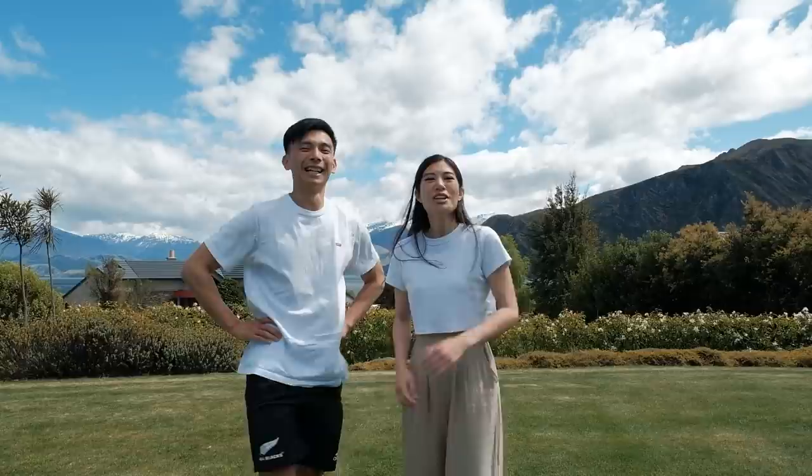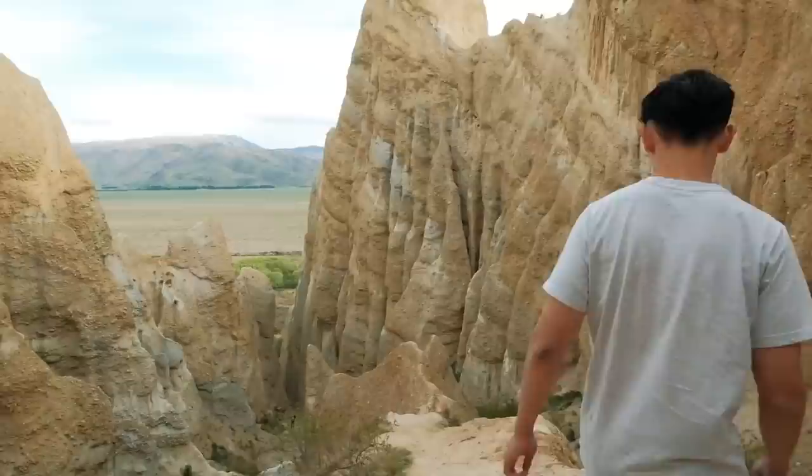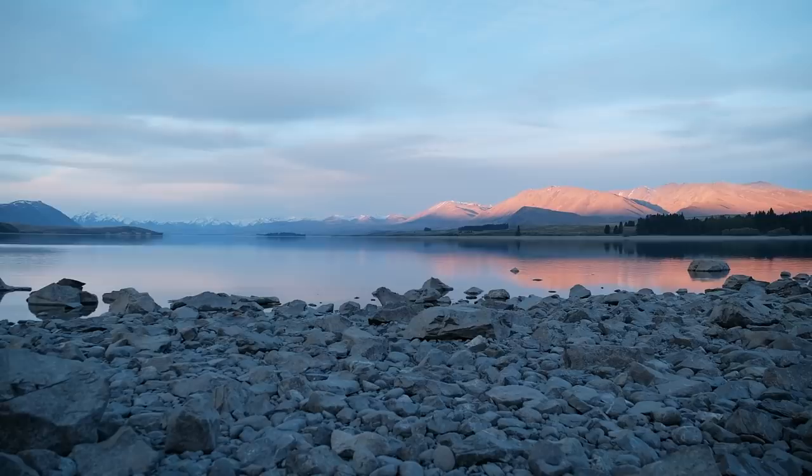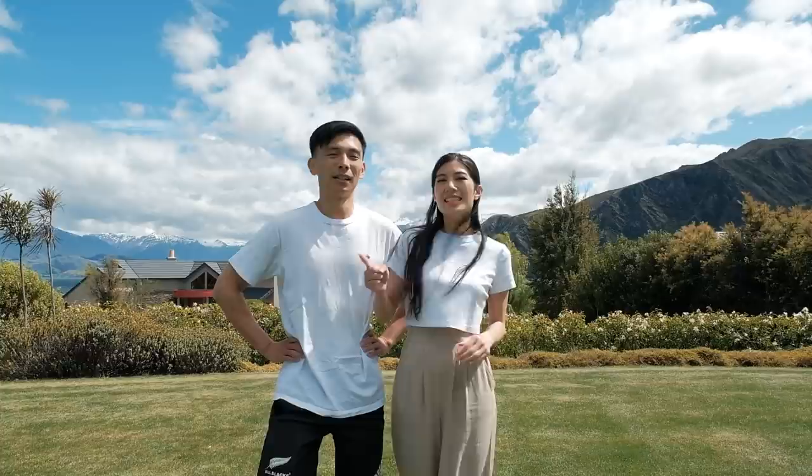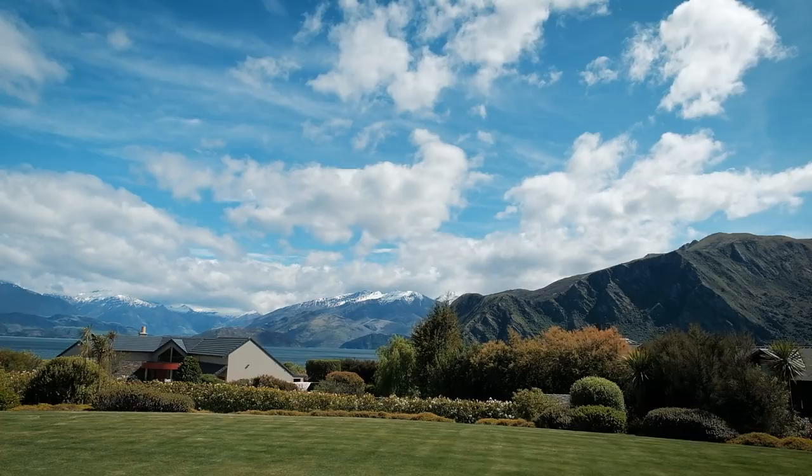Good morning from Wanaka! Welcome to our channel — for anyone new, and for those following along on our South Island series, you might remember last week's vlog where we visited Lake Wanaka, clay cliffs, and Lake Tekapo. We ended up on a massive long drive and wanted to share the journey. By the time we got back to our Airbnb it was very late, so before heading out today we thought we'd do our room tour first.